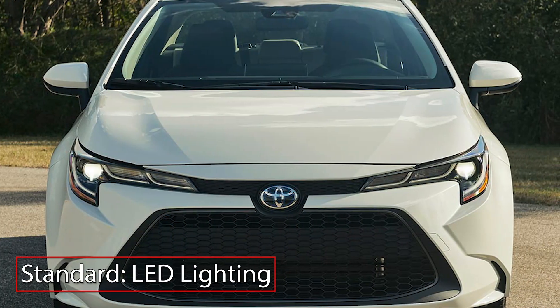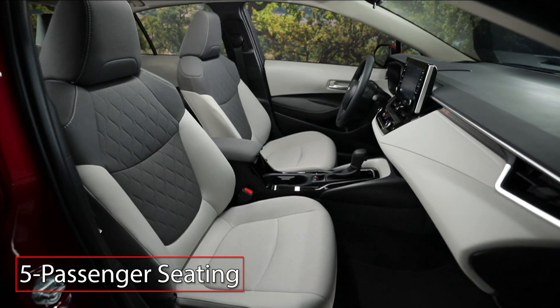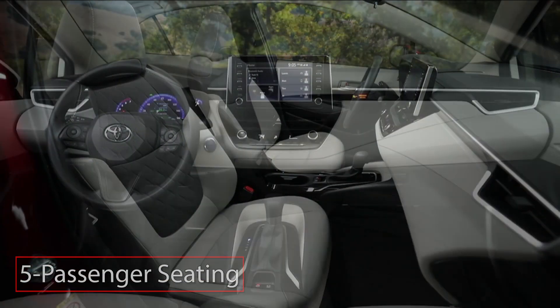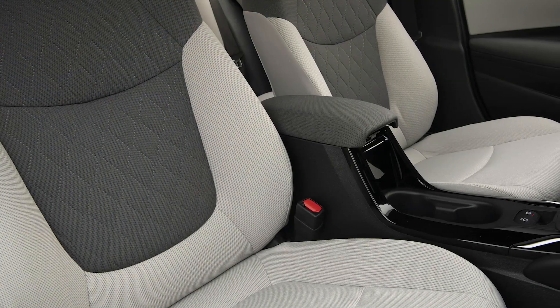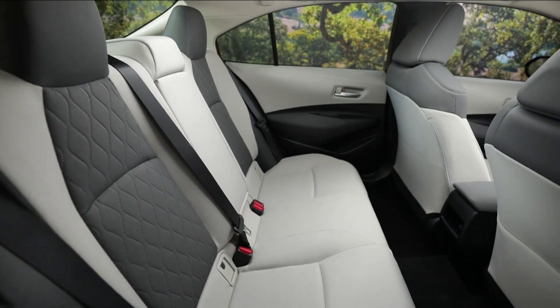Front and rear LED exterior lighting comes standard. Inside, the 5-passenger Corolla Hybrid provides a minimalistic yet engaging atmosphere, while a lowered belt line and optimized seating positions result in improved visibility and comfort.